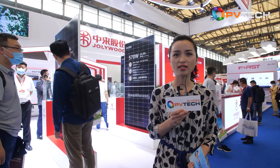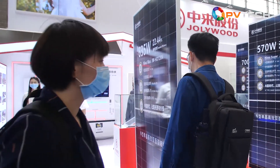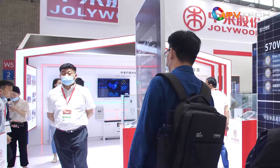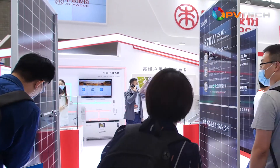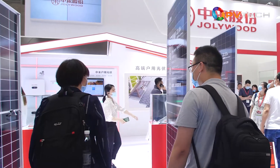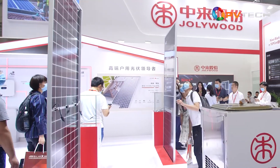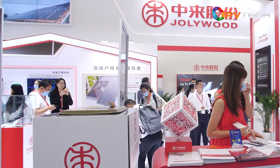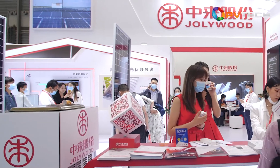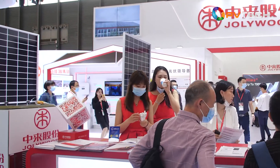Now we are at Jolly World, another familiar name to those of us in the industry. Jolly World is a world-leading backsheet producer and also a top n-type mono-bifacial cell producer. Its n-type TOPCon technology has found wide application around the world. The company is planning to release its newer series of high-power modules at SNEC this year.